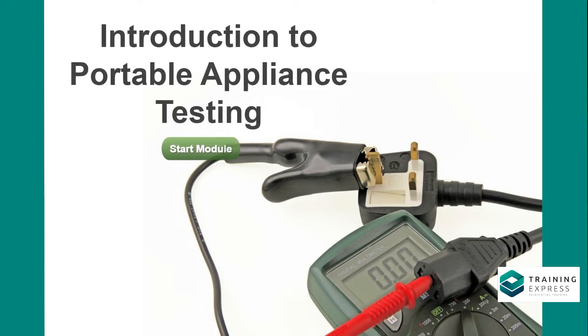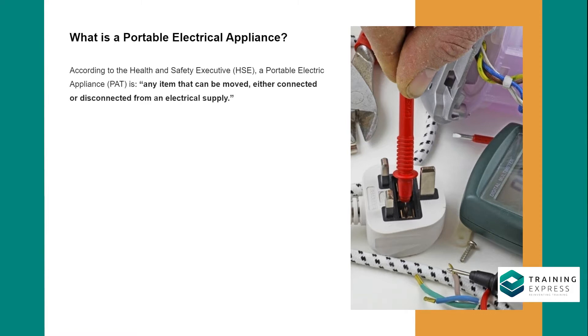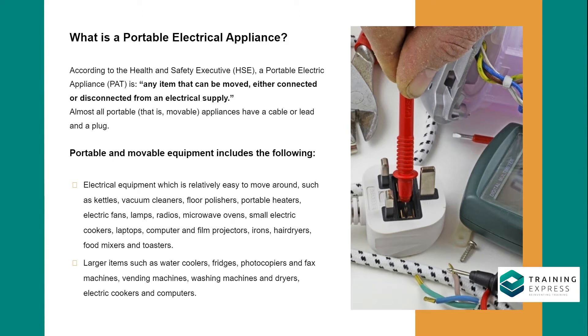Introduction to portable appliance testing. What is a portable electrical appliance? According to the Health and Safety Executive (HSE), a portable electric appliance (PAT) is any item that can be moved, either connected or disconnected from an electrical supply. Almost all portable, that is movable, appliances have a cable or lead and a plug.